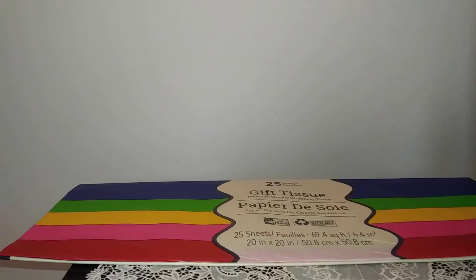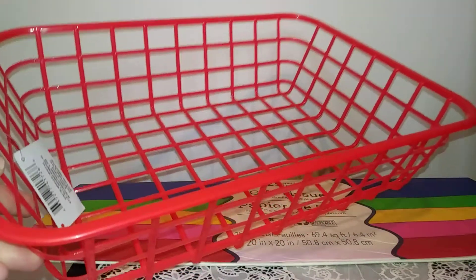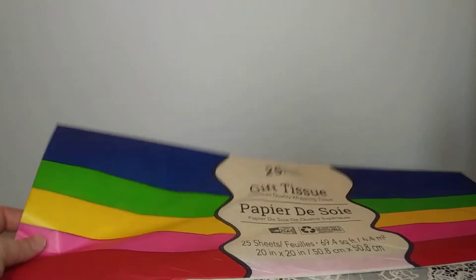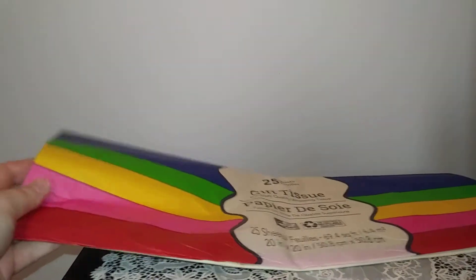Welcome to today's video, hope you're doing fantastic! Today I have a Dollar Tree haul for you and I'm going to move through this pretty quickly. The first thing I picked up is this basket, which is going to be for storing stickers and things because I need more storage. The next thing is this gift tissue, and I will be using this for friend mail and gift wrap.